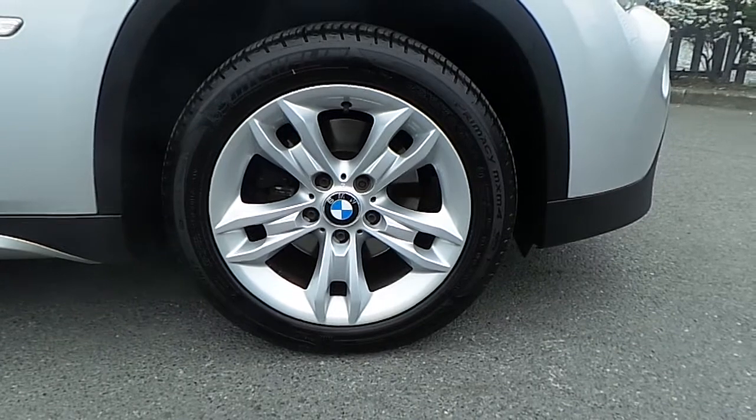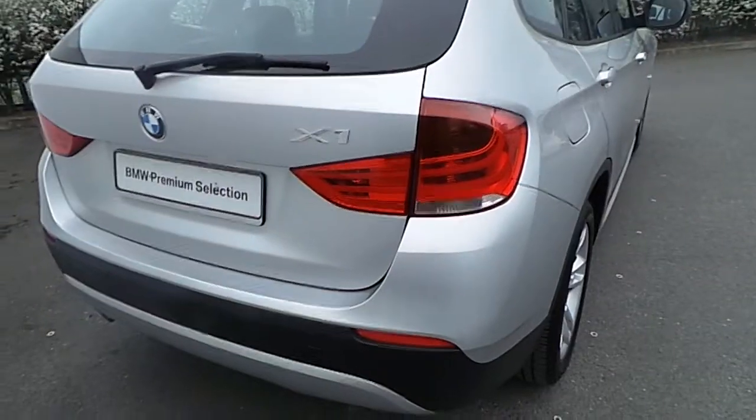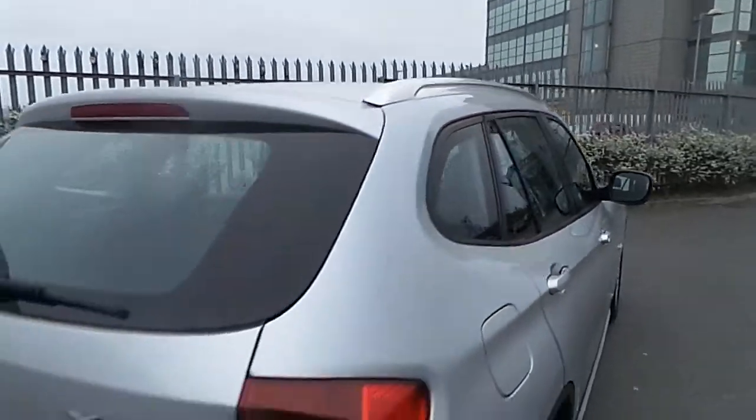This BMW comes with 17-inch multi-spoke alloy wheels and a run-flat tire. It also comes with rear parking sensors and chrome aluminium on the roof of the car. This BMW also has a very spacious boot.